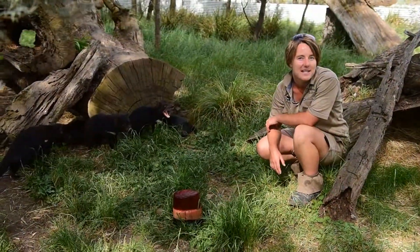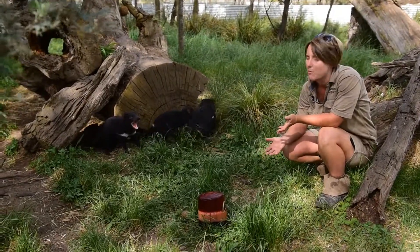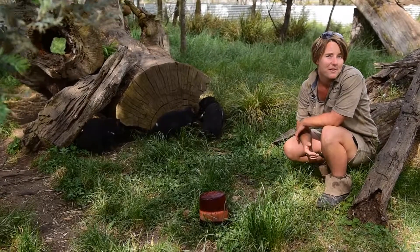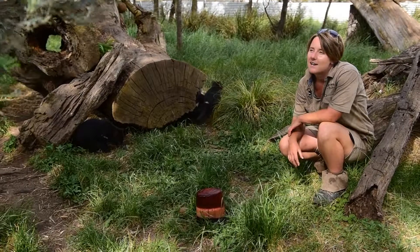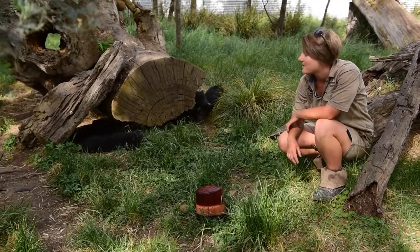Depending on the animal though, there's a couple of different things we can actually do. So anything from your ice blocks, which you can put pretty much whatever in depending on the animal, to things like ponds for them to go swimming to cool off in, making sure they've all got a nice amount of shade, and things like sprinklers as well that we set up to keep these guys nice and cool.